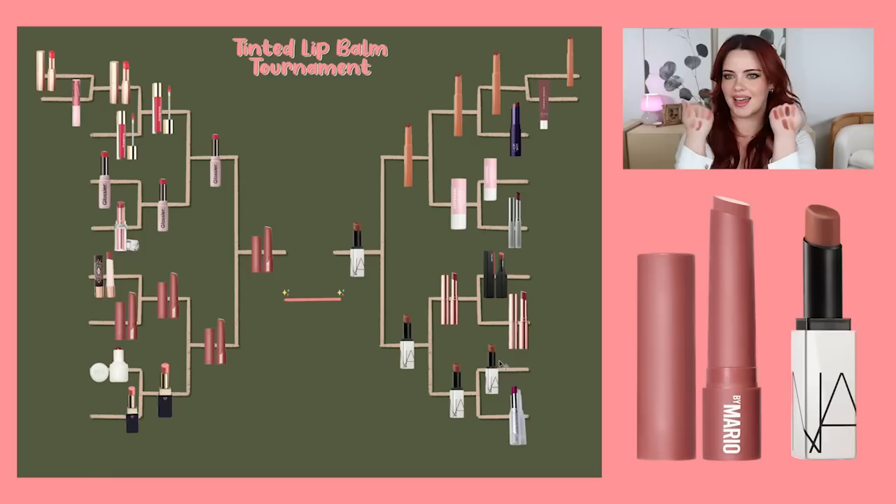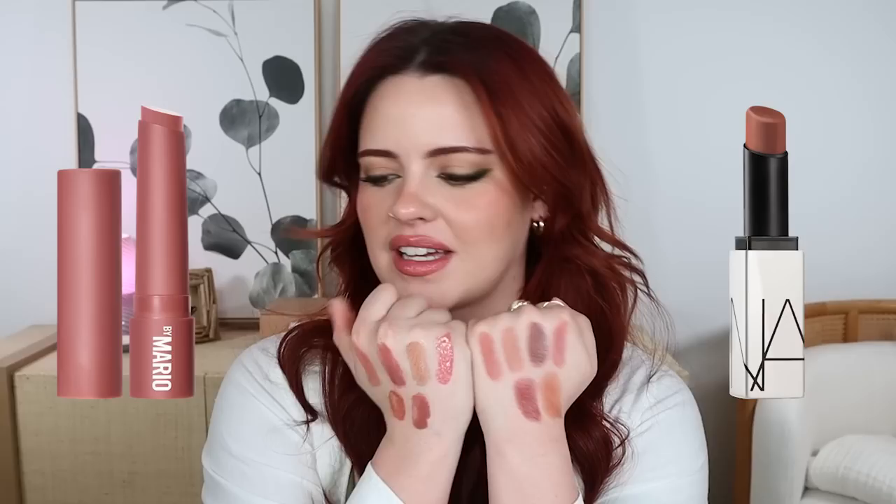And here we are — the finals! I just swatched them all again. Here's Makeup by Mario and here's NARS — two very different finishes but kind of similar color stories. I honestly feel like I need to flip a coin. If I'm being very picky, the Moisture Glows give me more of a tinted lip balm vibe because of the shine, whereas NARS can lean more like a matte lipstick, even though they're very hydrating. So the dub goes to Makeup by Mario. Makeup by Mario wins tinted lip balms. I think that is the true winner.